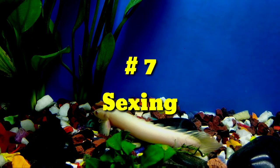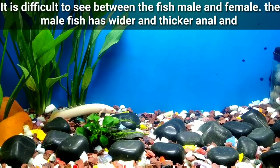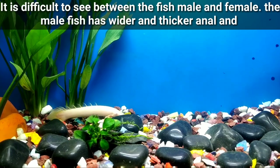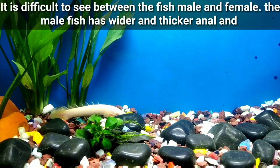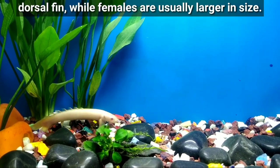Number seven: Sexing. It is difficult to tell between male and female fish. The male has a wider and thicker anal and dorsal fin, while females are usually larger in size.